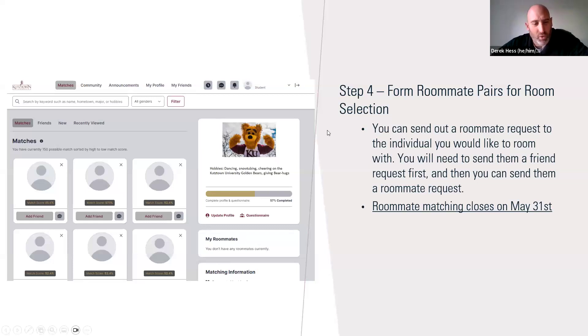For step four — forming those roommate pairs — you'll see the match score and who your best match is. You can message them, add them as a friend, and if you're set on that individual being your roommate, send them a roommate request and they would have to confirm. Once they do, that will be your roommate, and when you do room selection and select your room, the halls and rooms will be listed, and clicking confirm will pull your roommate into your room with you.